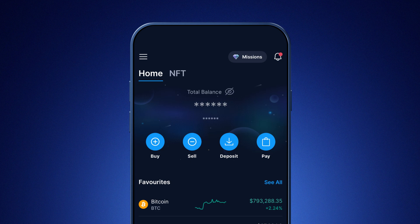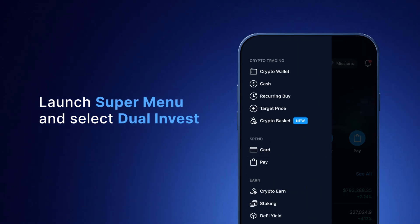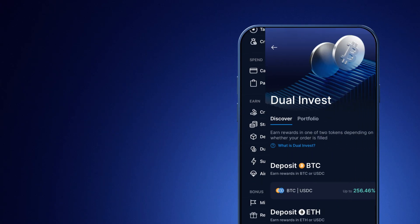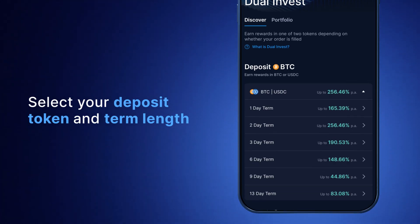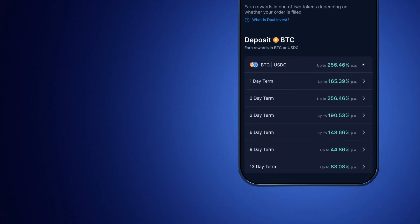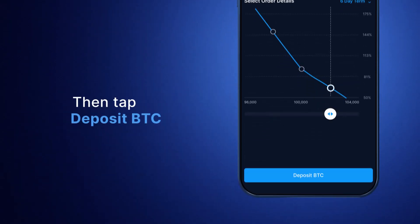Now that you know how Dual Invest works, let's get started. From the Home screen, go to the Super Menu and tap on Dual Invest. Select your deposit token and term length. In this example, we'll choose to sell high with Bitcoin and USDC, then select your target price by sliding the scale.